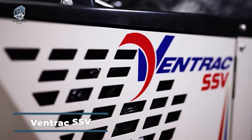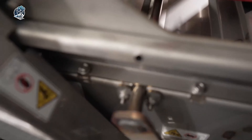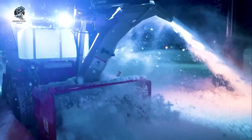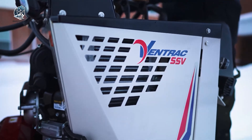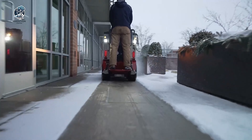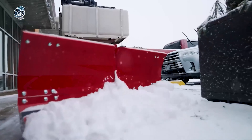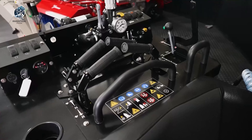Ventrac SSV simplifies snow removal and de-icing with its one-pass efficiency, tailored for tackling winter storms. This sidewalk snow vehicle is tough and refined, ideal for zero-tolerance accounts, offering a hassle-free solution for managing sidewalks during snowy conditions. The SSV, equipped with stand-on 4x4 skid-steer operation, boasts a 36-inch working width, covering extensive sidewalk stretches in minimal time. It significantly reduces reliance on hand labor and walk-behind equipment. With a range of high-quality snow removal attachments and de-icing options, the SSV proves to be a winter game-changer.